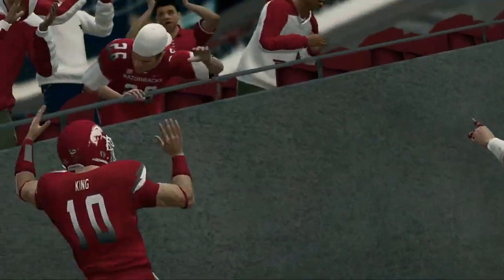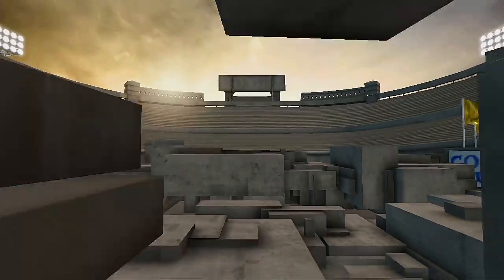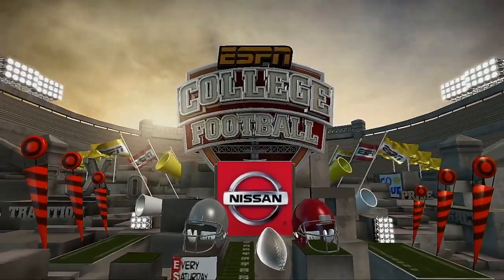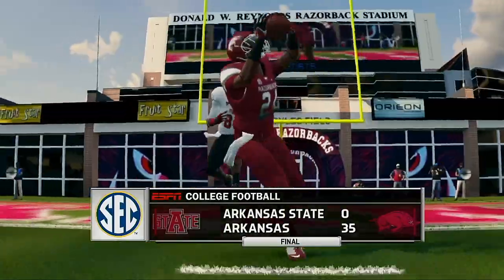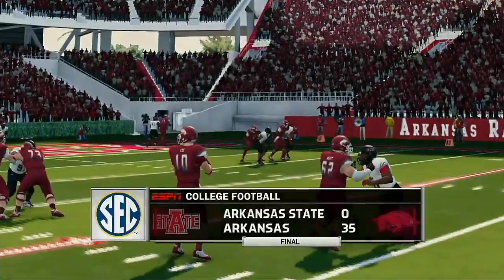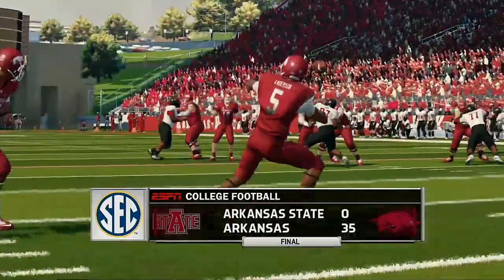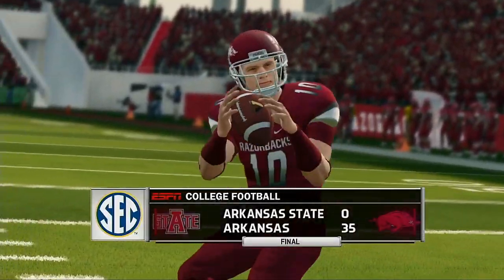Just a total lack of competition today — Arkansas 35, Arkansas State nothing. That does it for this edition of NCAA Football 14. For Kirk Herbstreet, I'm Brad Nessler saying so long.